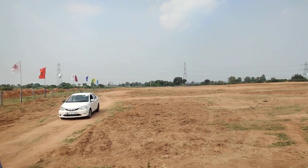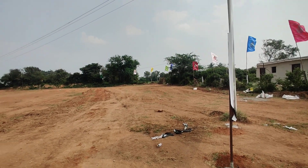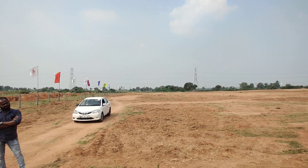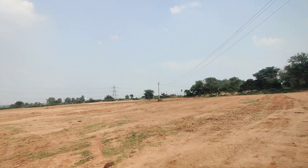You can see the flags they are hosting here on this 5-acre property. Shadnagar is just 2 kilometers from this property, and it comes under Shadnagar municipality. It is an HMDA-approved property.